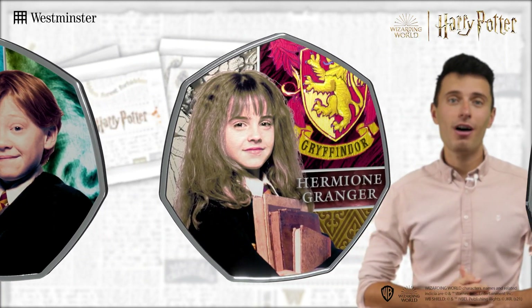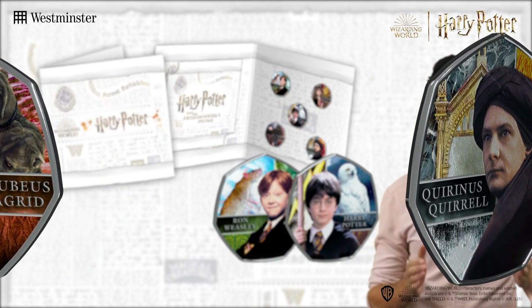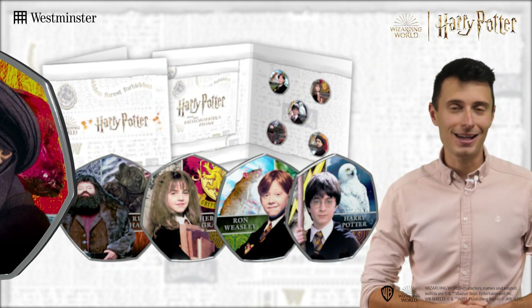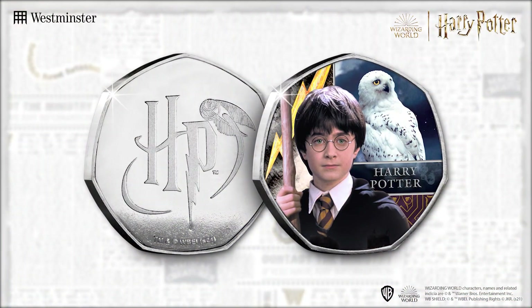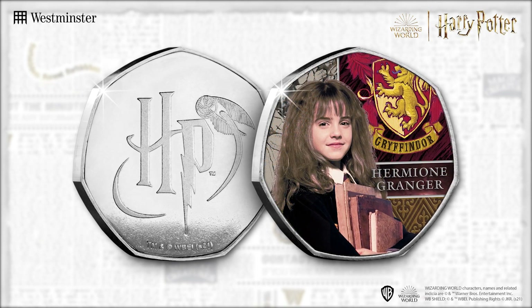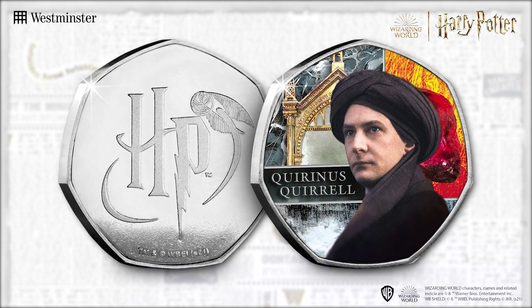There's also Hagrid the half-giant, who reintroduces Harry to the wizarding world, and finally the professor turned villain who plays host to he who must not be named — Professor Quirrell. Each commemorative has been finished with the addition of full colour, which perfectly depicts each character and their associated pets, emblems and magical items.